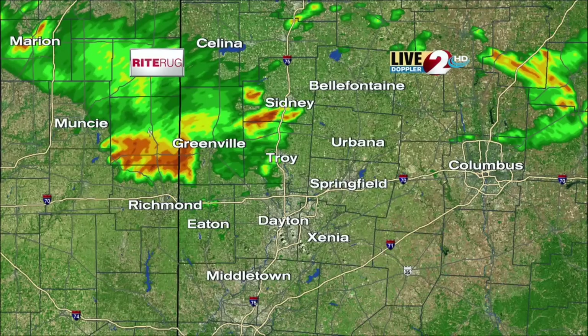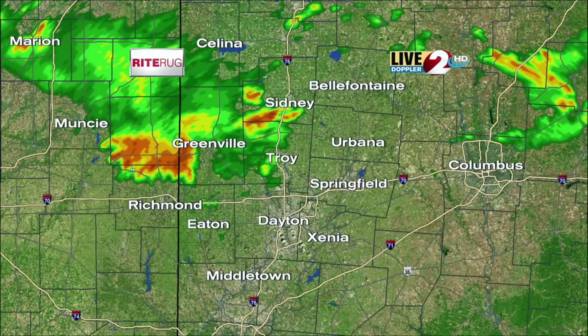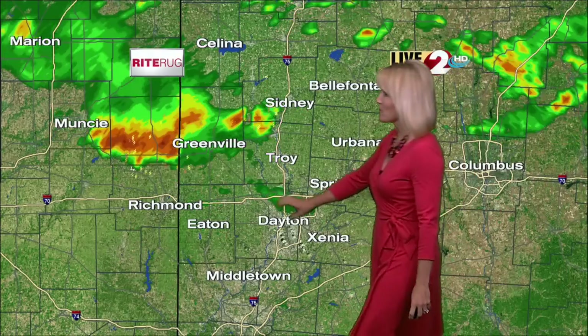The southern counties are fairly quiet — Eaton, Dayton, Xenia — but not for long. This is drifting slightly to the south, and this particular cell right in here has a definite southern component. Working into northern Wayne County now, so this is going to move into Preble and Montgomery counties as we head through the next hour or so.